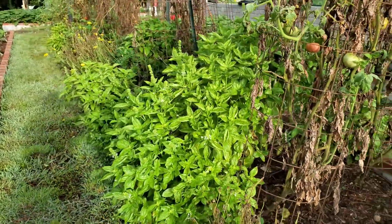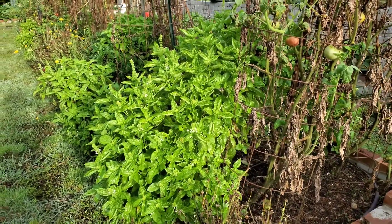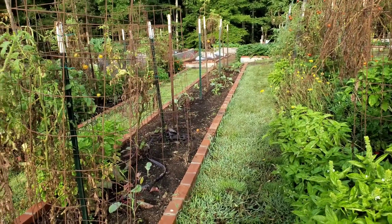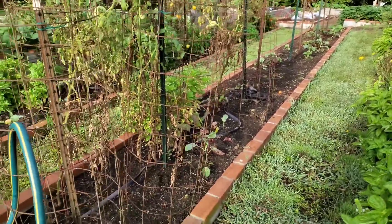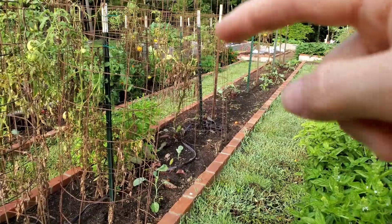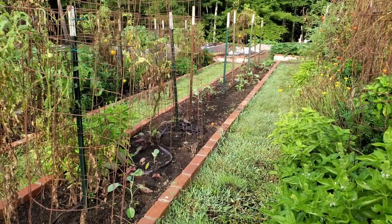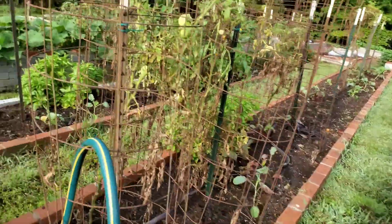Basil's going to seed — the bees really love that, so I like letting a bunch of those go to seed each year. Here's where a bunch of tomato cages came out, and I've got brassicas and beets dispersed in there. If I get more seedlings to come up, this is where I'll be planting them.